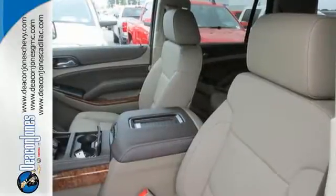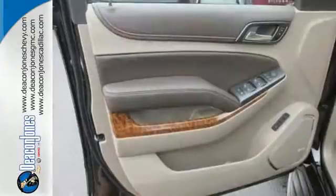Plus it has climate control, a third row bench seat, heated mirrors, and rain sensing wipers.